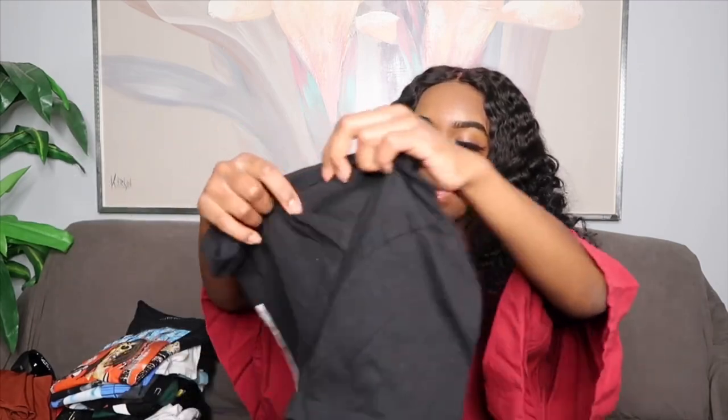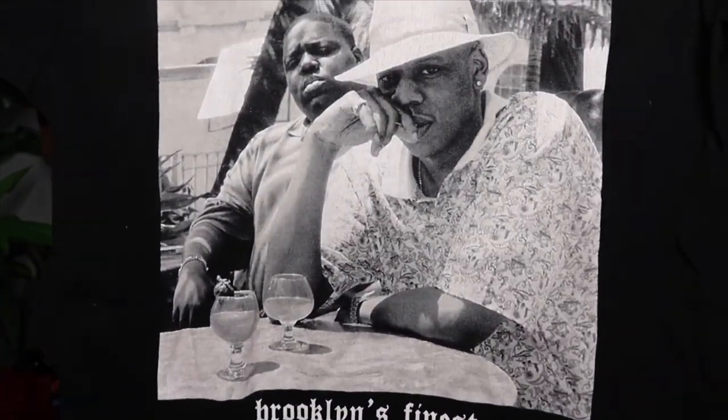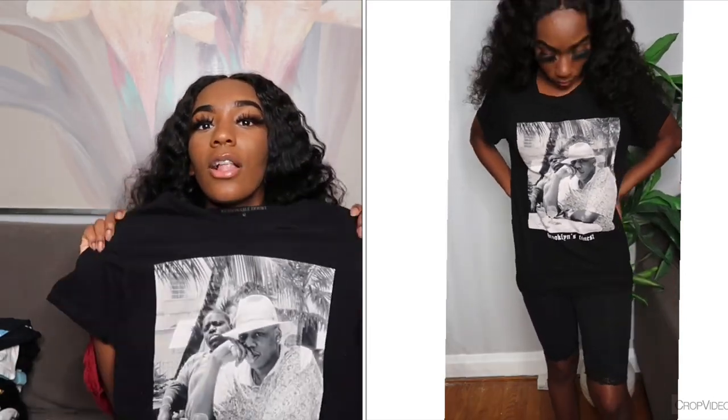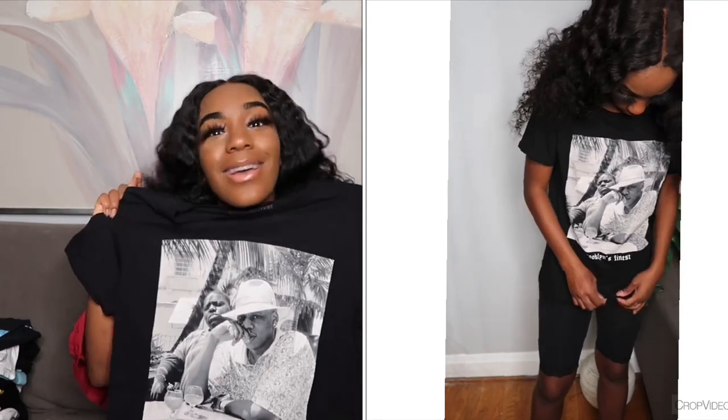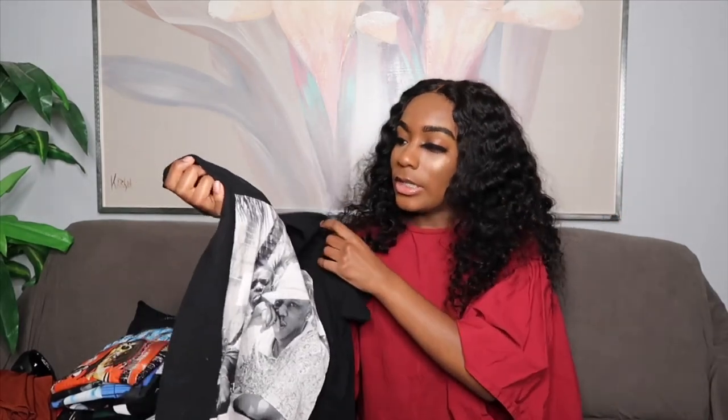The next shirt is a graphic tee — it says 'Brooklyn's Finest' and has a picture of Biggie and JC. This is from Hot Topic. All these shirts from Hot Topic are like $26.95, but they have a deal where if you buy one you get the other for a dollar. I have a fetish for graphic tees now. Since it's about to be summer, graphic tees are in — you can just throw on a graphic tee, some biker shorts, and you'll have a fit.